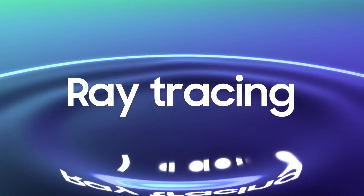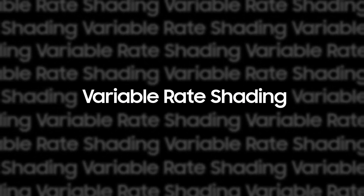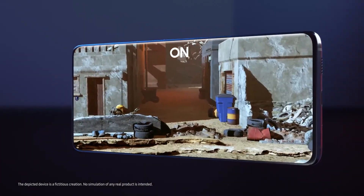Anyways, what are your expectations with the Exynos 2400? Do let me know via the comment section below, and as always, I'll catch you in the next one.